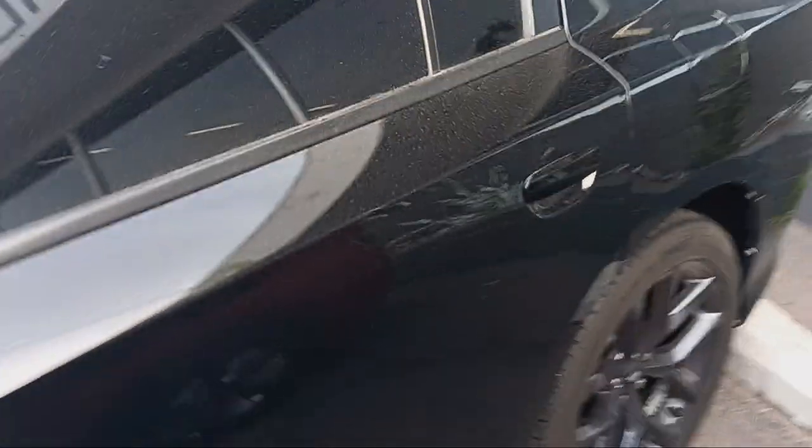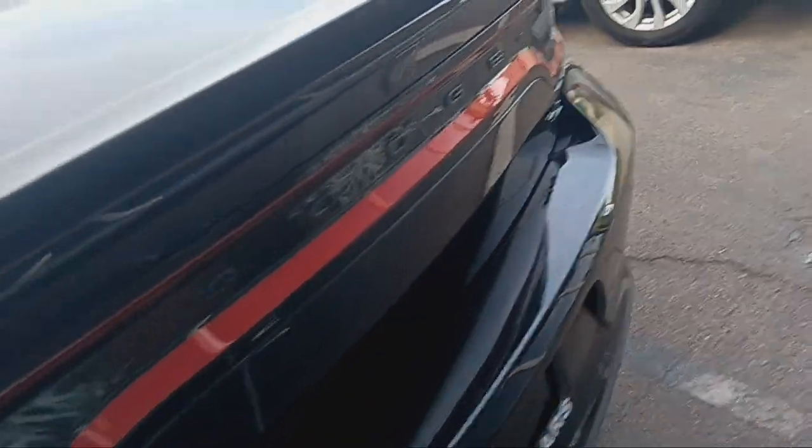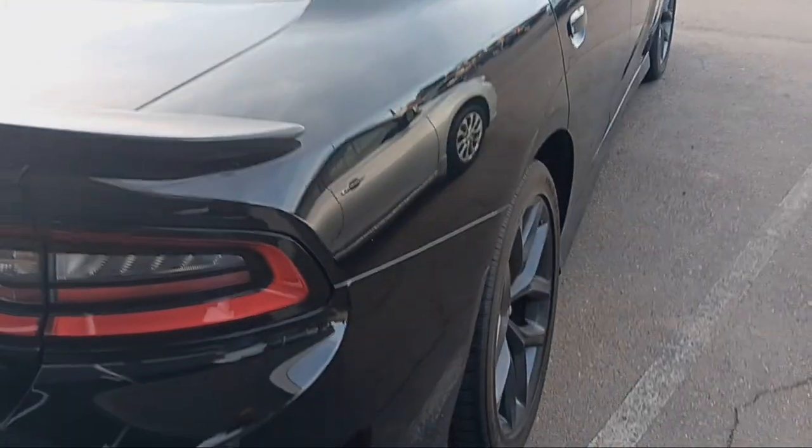The mileage on it is 19,000 miles for $34,000. Pretty decent look, nice and black. I don't see nothing wrong with it so far, but dirty. And this here is an RT, so everything is looking good.